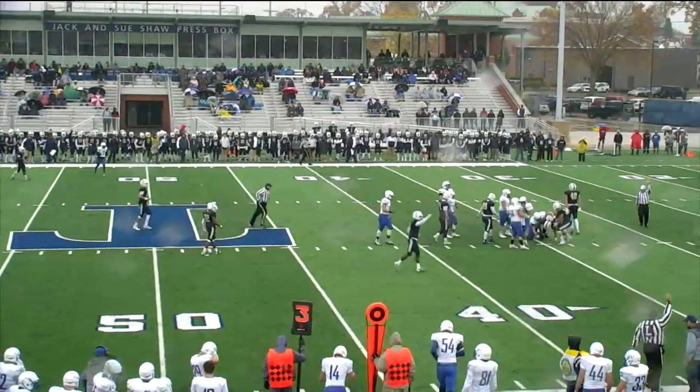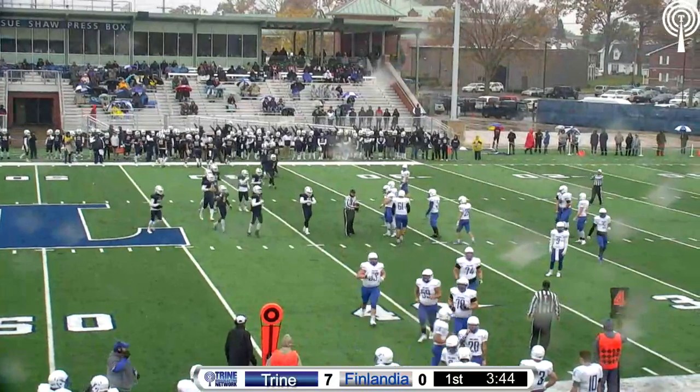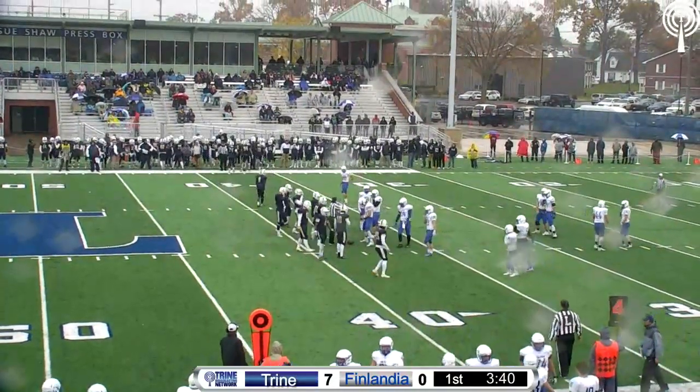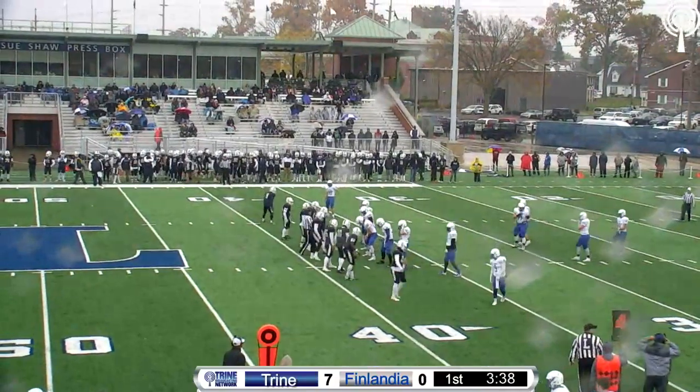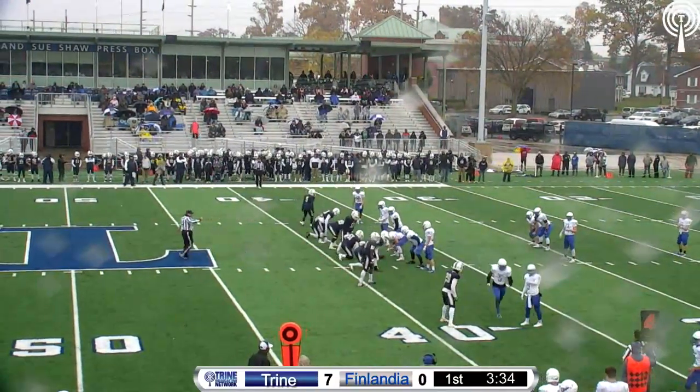Hyatt with the tackle and it'll be a punt situation for Finlandia. Finlandia did a good job of picking up most blocks but they just forgot about Hunter Hyatt at defensive end, and Darren Johnson tried to duck him — Hyatt just threw him to the turf.